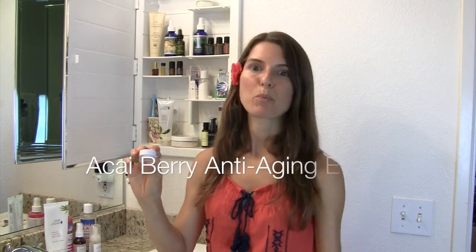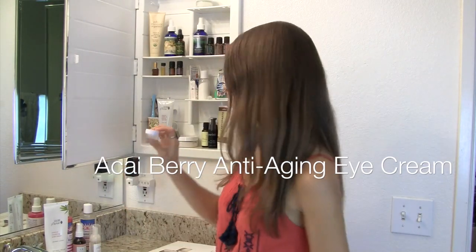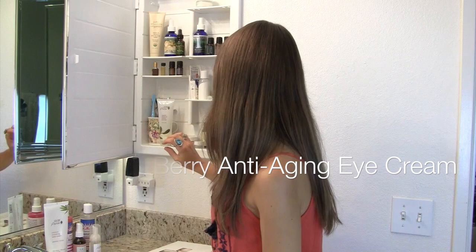I forget what eye cream this is — this was a sample that I got from them. I will put whatever it is right here on screen. I really like it a lot. It smells really good — it kind of smells a little bit like cotton candy, just a little sweet and very faint. It's really nice.